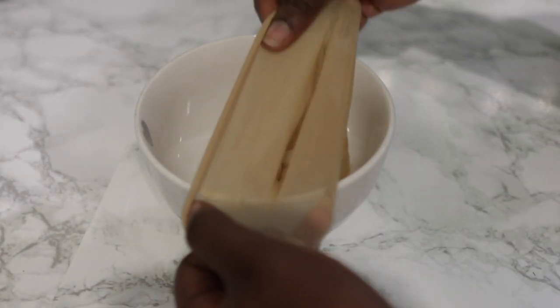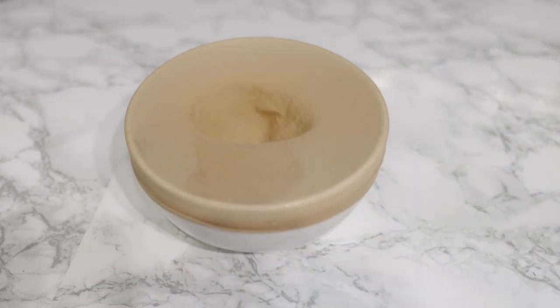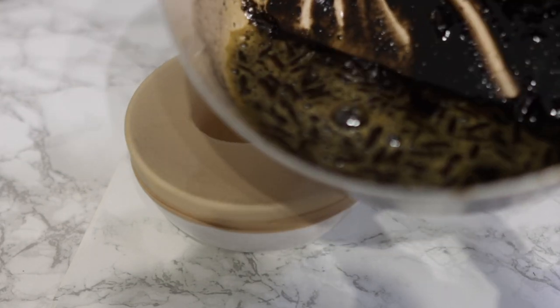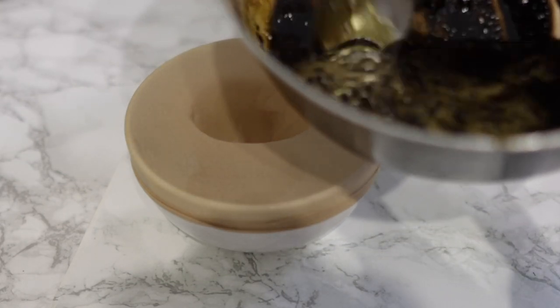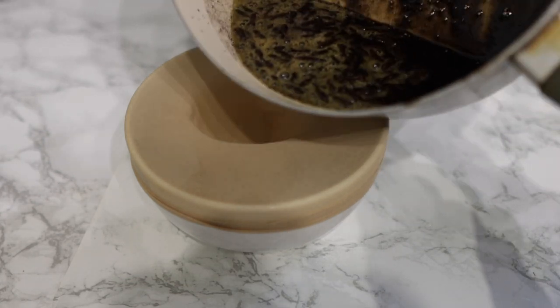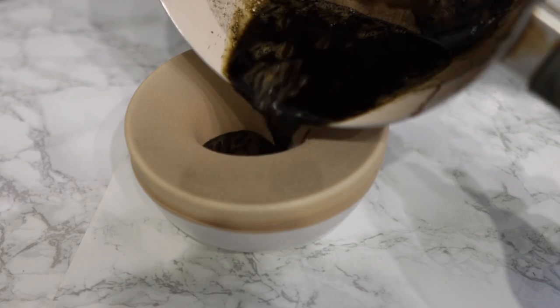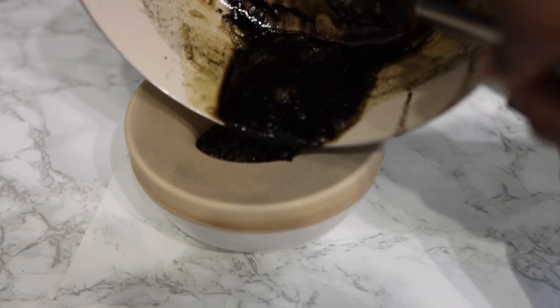Just strain it — I'm using a recap, but feel free to use anything else you may have available. This is what it looks like, and it's really nice and dark. This can also help you cover your grays as well, which is super amazing. Just pour it through and allow it to drain naturally.